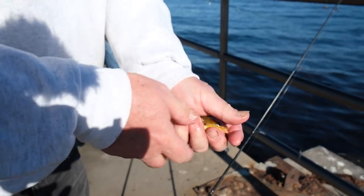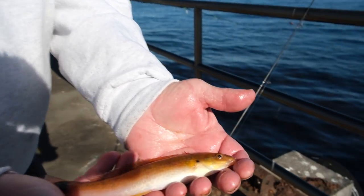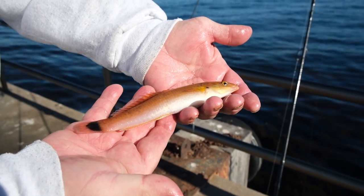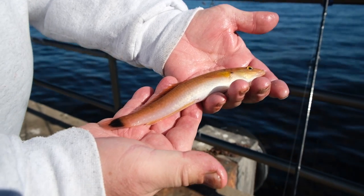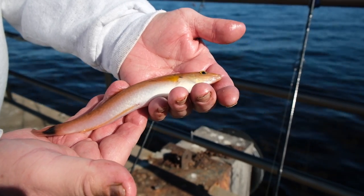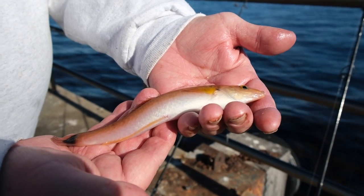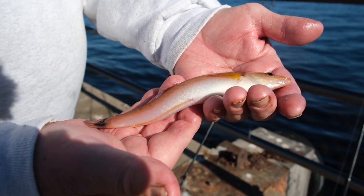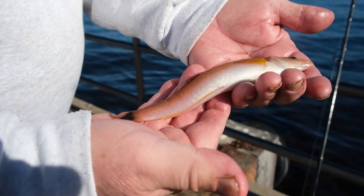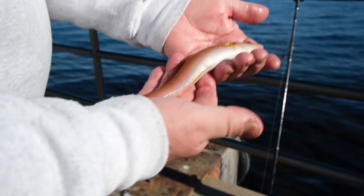That one's called a senorita. They're members of the same family as sheephead and rock wrasse. They're shaped like a cigar and they have a black spot on their tail. They are the best bait stealers basically around — small mouths, but amazingly they'll steal bait off even much larger hooks. Some people eat them, but some say they taste a little bit of iodine. The problem is not catching them; the problem is keeping them off your hook because you don't really want them.